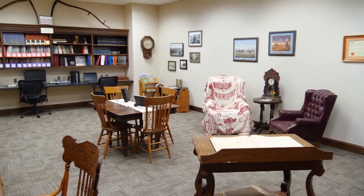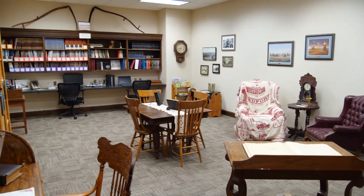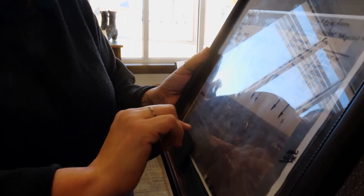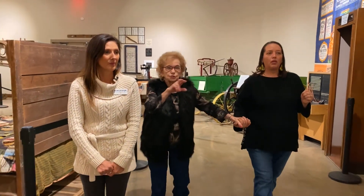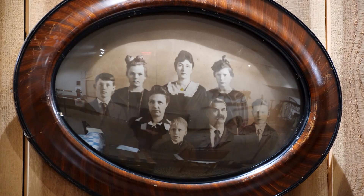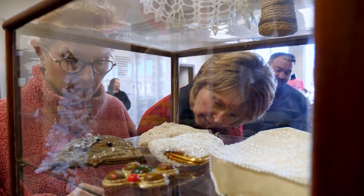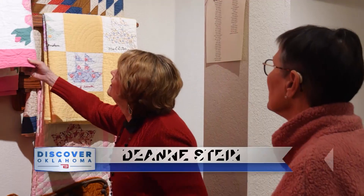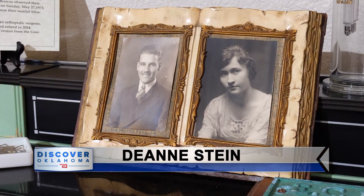For the true history buff, there's a research center that holds books and records dating back to the early 1900s. For us to be able to give this to the community and for our community to be proud of it — yeah, it's something special. We have a lot of pictures around on the walls of different families. It means a lot. It's a showcase in Medford, where you can visit Wednesday through Saturday or by appointment. At the 1893 Land Run Historical Center in Medford, I'm Deanne Stein for Discover Oklahoma.